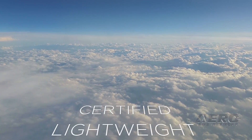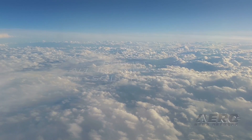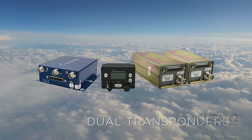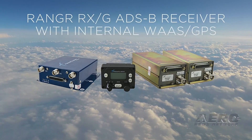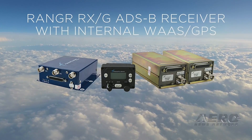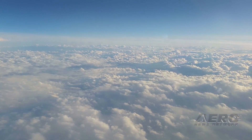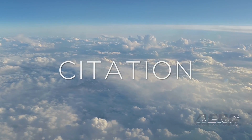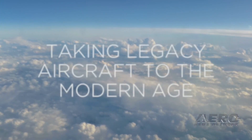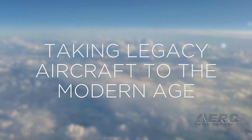A certified, lightweight, low-cost, robust, all-in-one ADS-B solution. The Avail for Jets package includes dual 1090 MHz extended squitter transponders, the Ranger RXG 978 ADS-B receiver with an internal WAAS GPS, integrated Wi-Fi, and a single control head. Avail for Jets is ideal for Citation and Learjet operators, substantially extending the useful life of these legacy aircraft and taking them into the modern age of air traffic control.